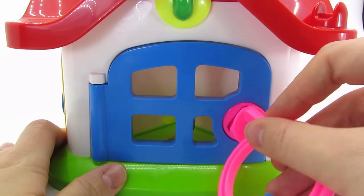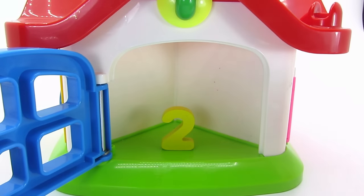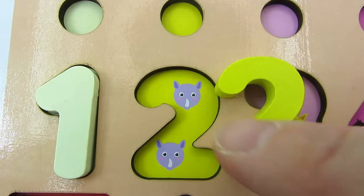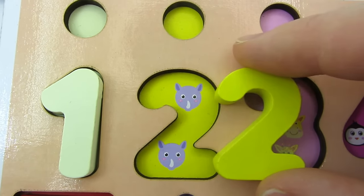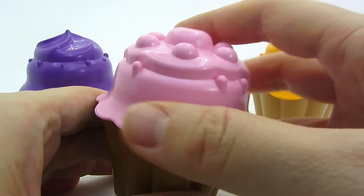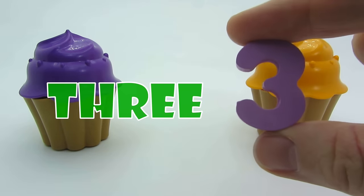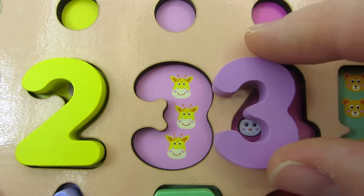Let's open. We found another number - it's the number 2. Let's count: 1, 2 - 2 rhinos. I picked the pink cupcake. Let's take a look inside. It's the number 3. Let's count: 1, 2, 3 - 3 giraffes.